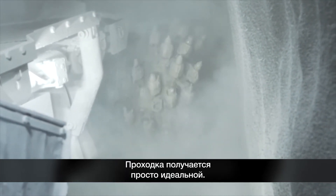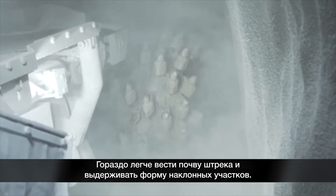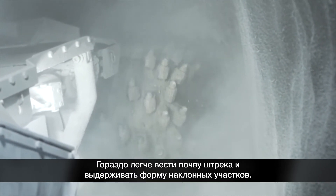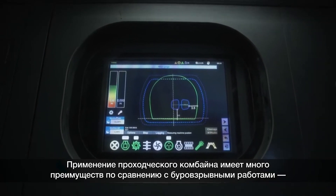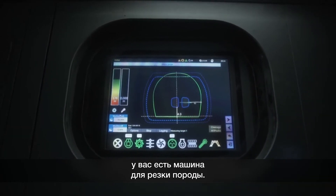Your grade is cut perfectly. It's easier to keep your road beds in, keep your ramps in shape. There's a lot of benefits to road header versus drill blast if you have a machine that can cut the rock.